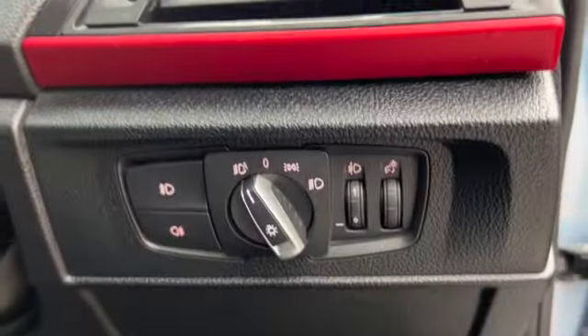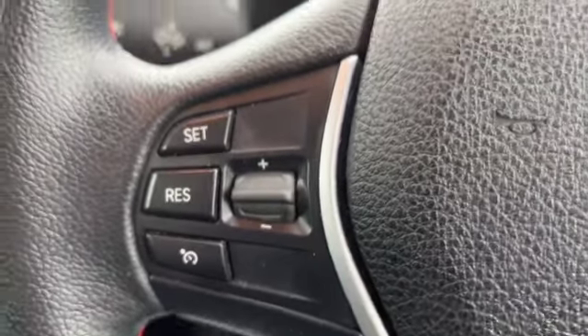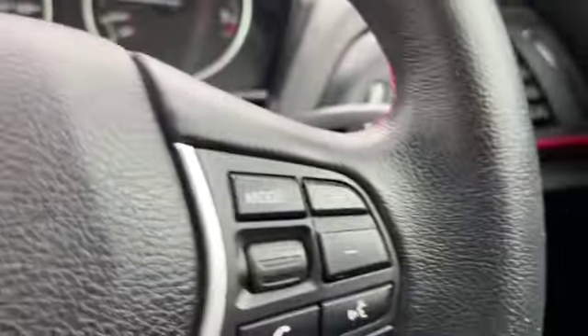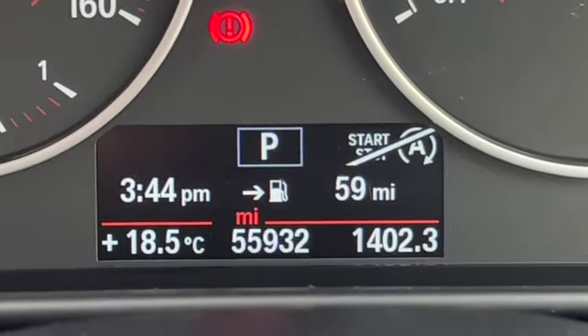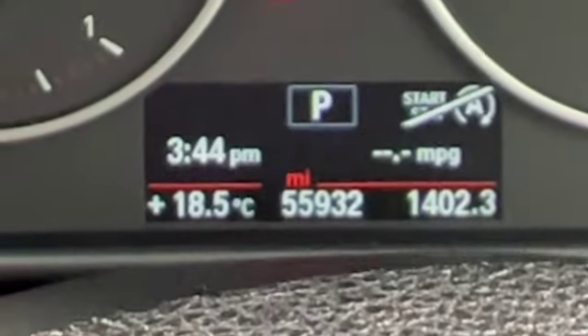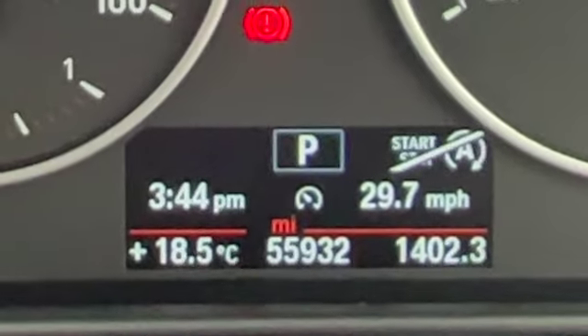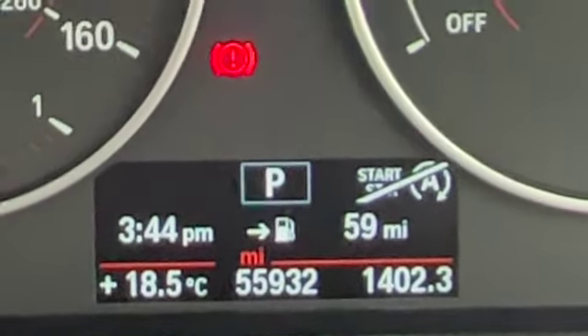Then your headlight controls — you've got automatic headlights, and you can see the red piping running across your dash. There's stitching on your steering wheel, a speed limiter, audio controls and Bluetooth controls on the wheel. The mileage reads 55,932. You've got different options on the trip computer as well as the display showing time, outside temperature, and which gear you're in.